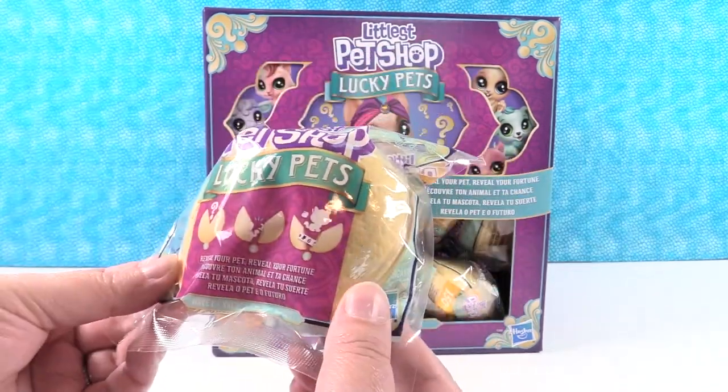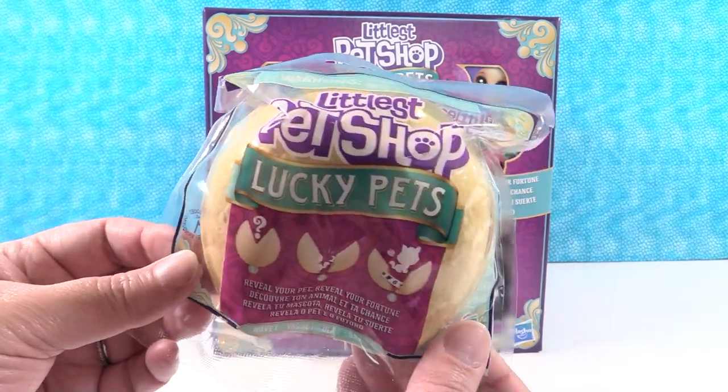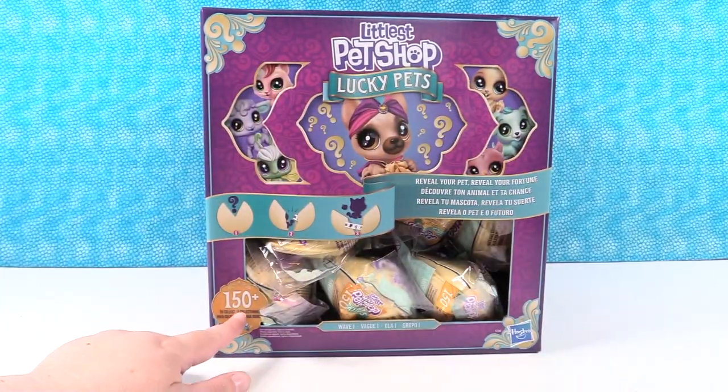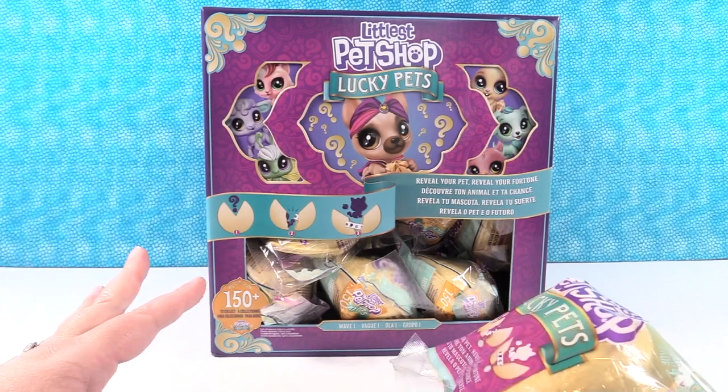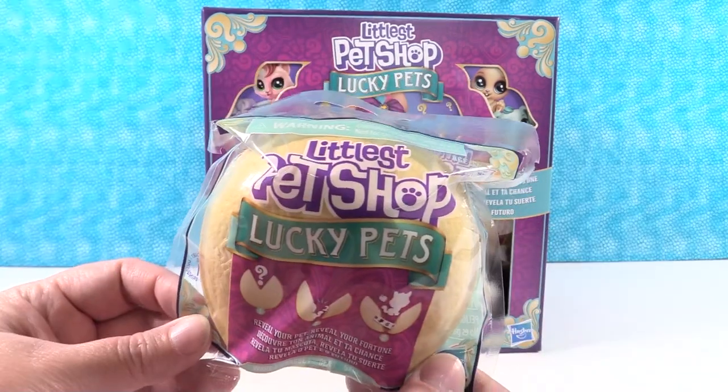So inside each one, I'm assuming we're going to have a pet. This is wave one of the Littlest Pet Shop Lucky Pets. And the box says 150 plus to collect. We don't know yet if that's just this series or if that's all series, so we're hoping there's going to be a checklist inside.